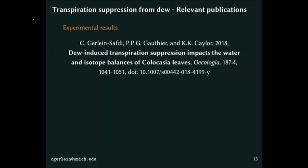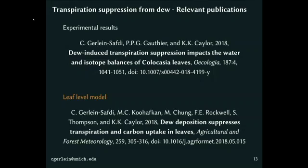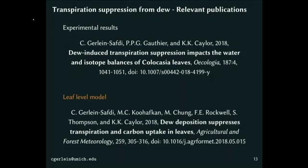This study came out just a couple of months ago in Oecologia. We also did modeling efforts where we modeled the energy, water, and carbon balances of a single leaf to look at how dew affects these different fluxes. We found a very similar result to our experimental setup — about a 30% decrease in transpiration over a day in the model. This work is published in Agricultural and Forest Meteorology. We'll take questions at the break.